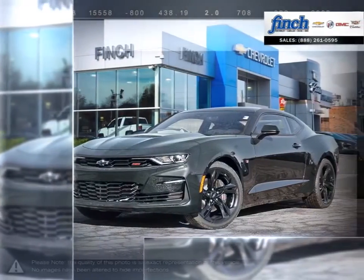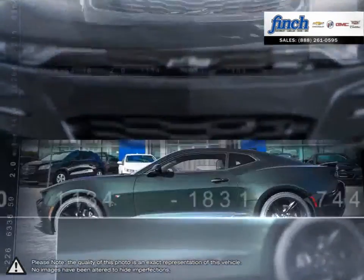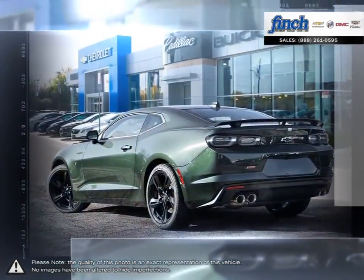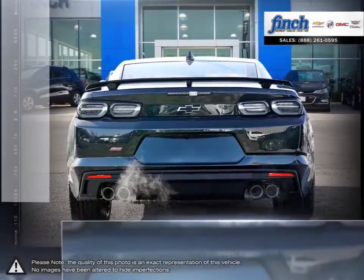The Camaro is the perfect combination of distinct design, cutting-edge technology, and exhilarating performance — a combination that represents the bold and iconic design that makes a Camaro a Camaro. The Camaro underlines the iconic design that makes it a modern classic.